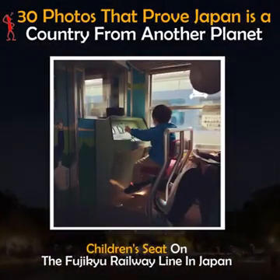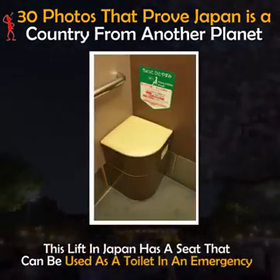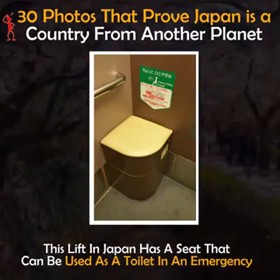Children's seat on the Fujiku Railway Line in Japan. This lift in Japan has a seat that can be used as a toilet in an emergency.